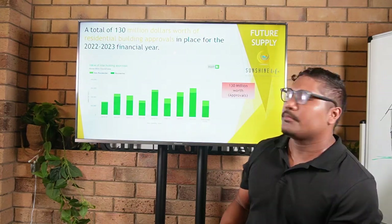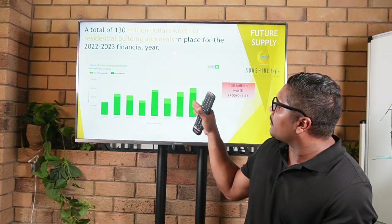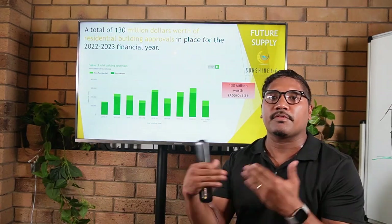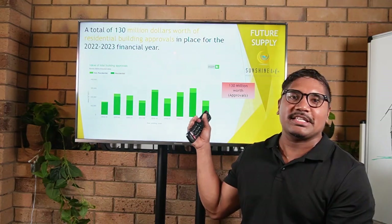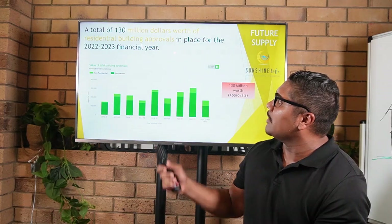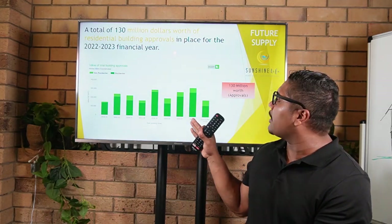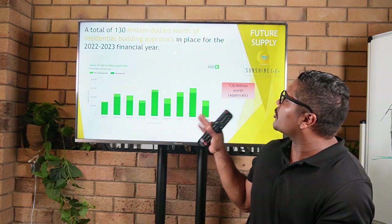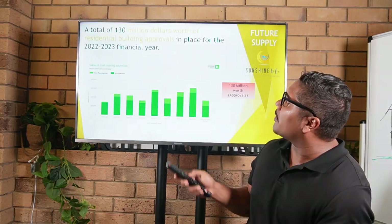To see $130 million worth of approvals in the year-to-date is good, and in the next two to three years we're going to start seeing some new supply come into the marketplace. Hopefully that will take some pressure off rising rents and the surging median house price. If you're an investor, you don't necessarily want to see a bright supply pipeline because you want those rents and that median price to keep rising. But overall, the fundamentals are still really good for Noosa in terms of capital growth and cash flow, despite the supply pipeline.